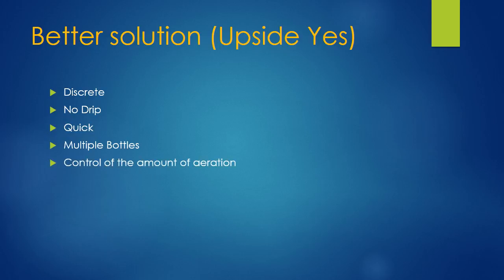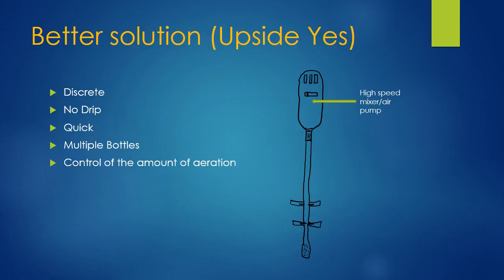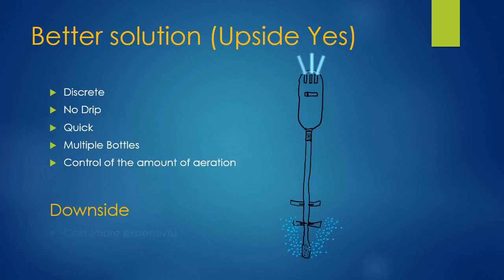You can also control the amount of aeration that goes into the wine. If you want to aerate a little bit more, you can taste it and add more aeration. With the other devices where you're pouring it through, you get as much aeration as those devices give you. My design consists of a high-speed mixer and air pump at the top, a hollow stainless steel mixing shaft with flexible mixing blades, and a micro air diffuser at the bottom. When you operate the device, air goes in the top through the pump and is pumped through the bottom as the mixing occurs within the bottle.